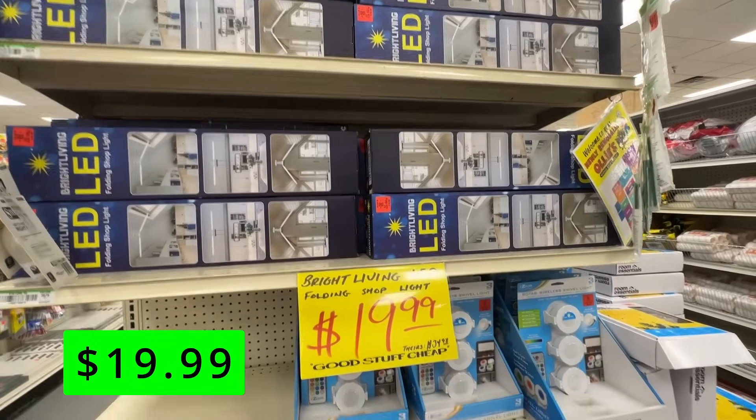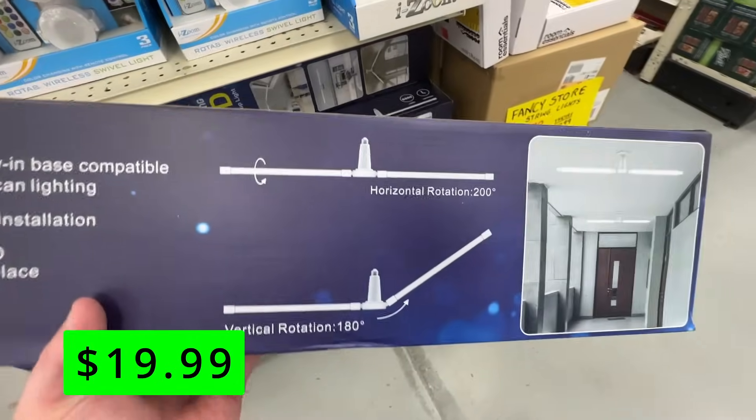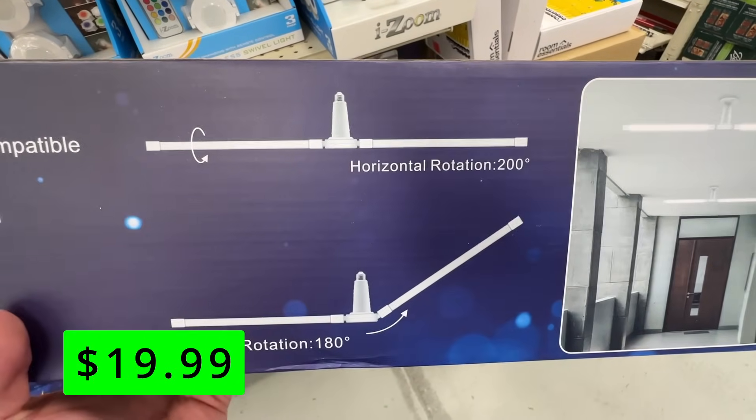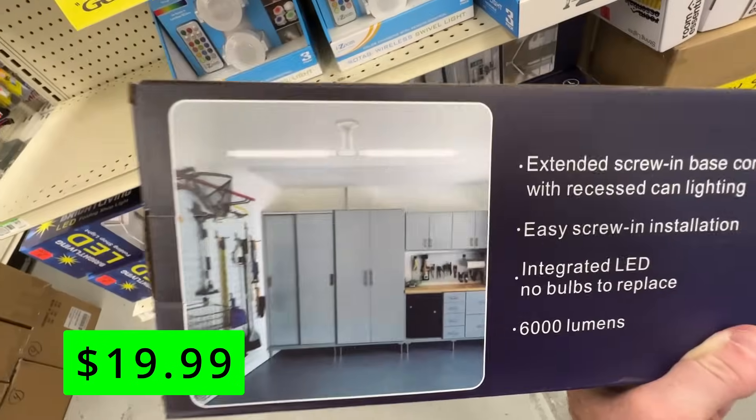If you have cathedral ceilings, you can put this at the peak and bend both LED bars down. It's a really cool item at just $19.99. These are rated at 6,000 lumens, which is pretty bright, and they're super easy to install — you just screw them right into a light socket.